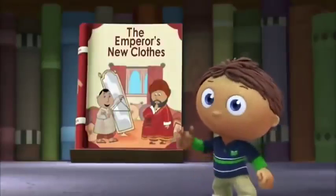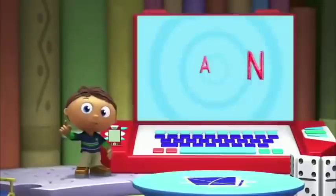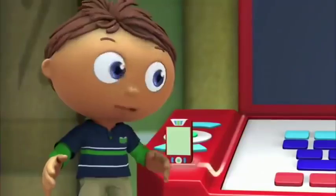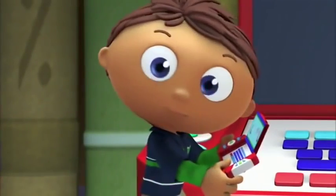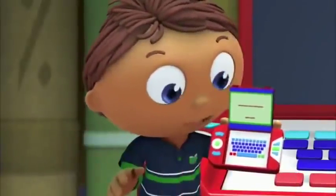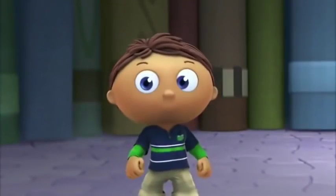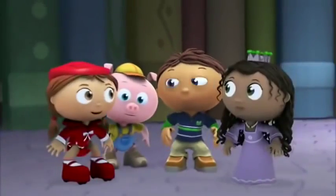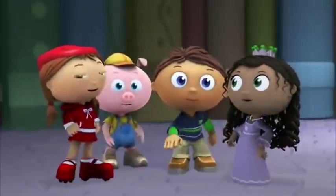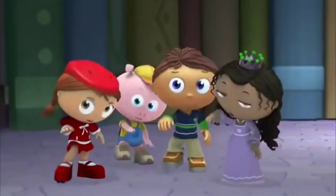We know what to do. We need to jump into this book and find the answer to Pig's question. First, we look for super letters, and then put them in our super-duper computer. Super-duper computer, how many super letters do we need? Looks like in this story we need to find seven super letters. And then we'll get our super story answer! It's time to transform. Ready? Super Readers, to the rescue!